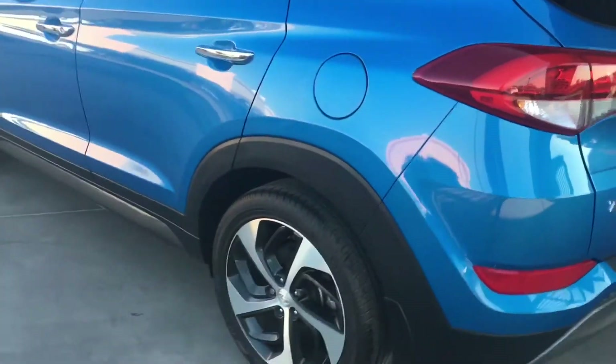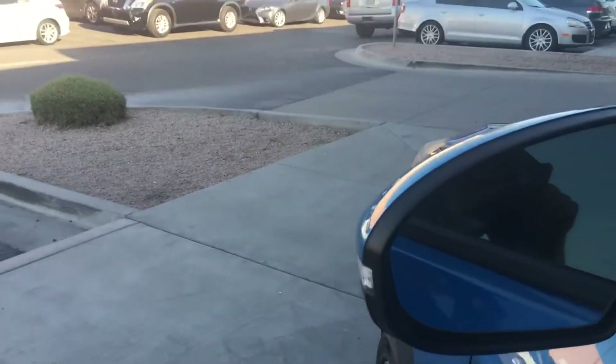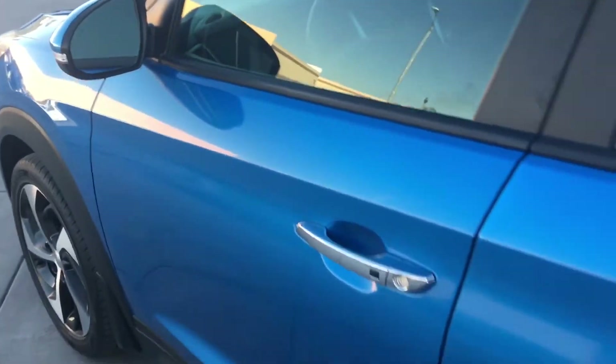Come around to the other side. I'll show you the blind spot monitor indicator that's on the front here — it's kind of hard to see, so I'll show you a better indication of it on the inside.